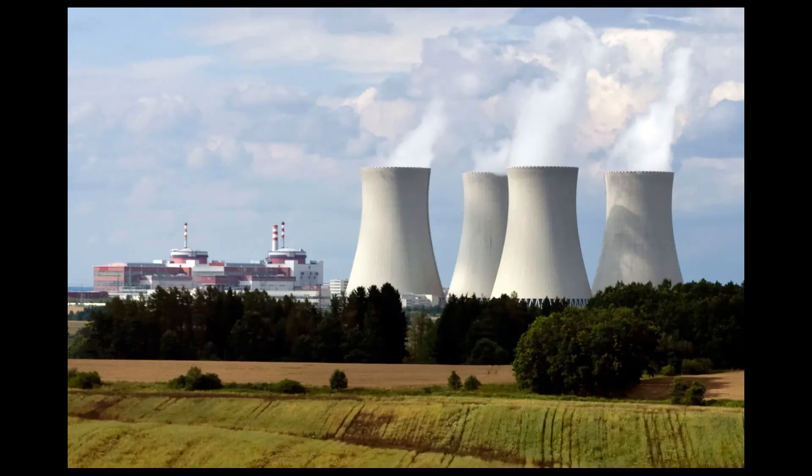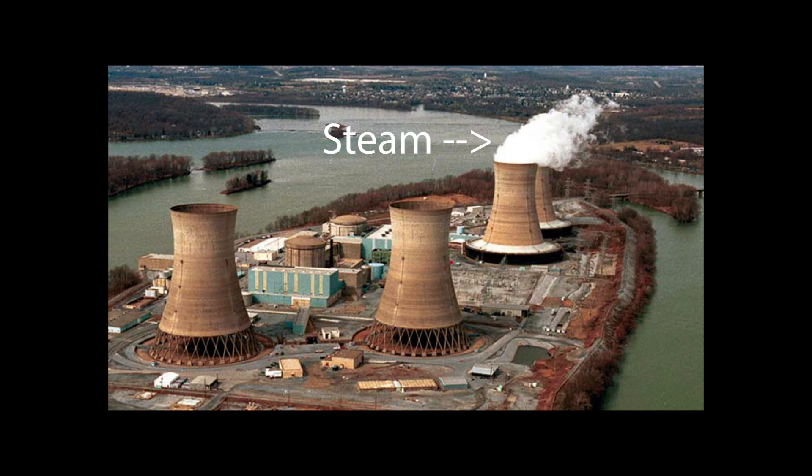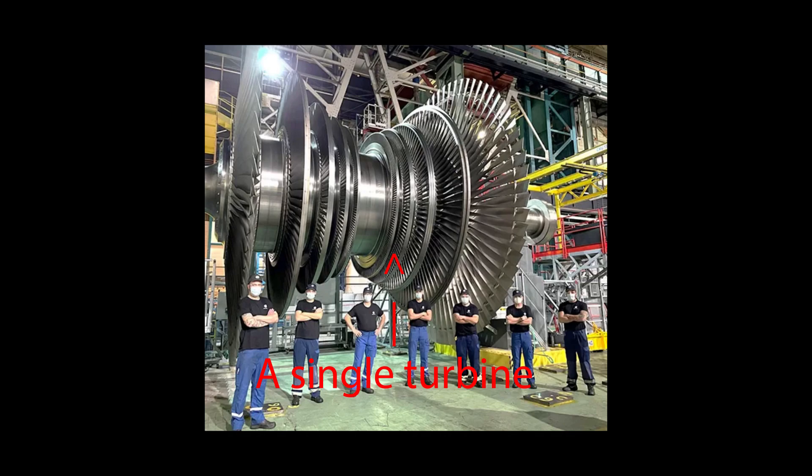Electricity from a nuclear reactor doesn't come directly from the uranium. The uranium actually undergoes nuclear fission to produce lots of heat. Depending on which power plant you're at, the heat can be used in different ways. In older reactors, the heat is used to boil tons of water every day. That water turns into steam, which spins massive turbines.